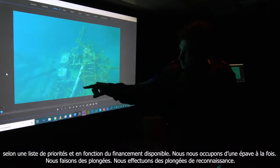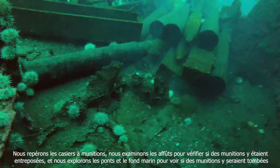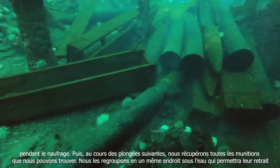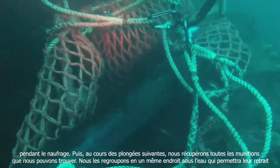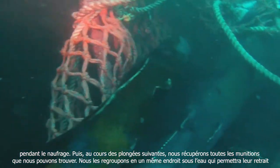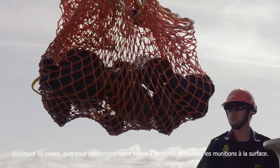We pick one wreck at a time. We go down and conduct some reconnaissance dives, looking for ammunition lockers and ammunition stored at the gun mounts, as well as any ammunition that may have fallen onto the decks or sea floor when the ships were sunk. Over the next few dives we collect all the ammunition we can find, move it to a single point underwater, and then hoist it to the surface.